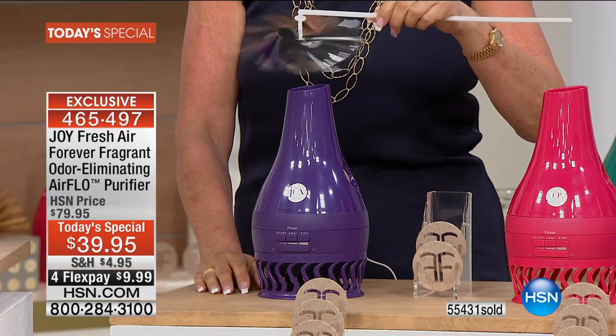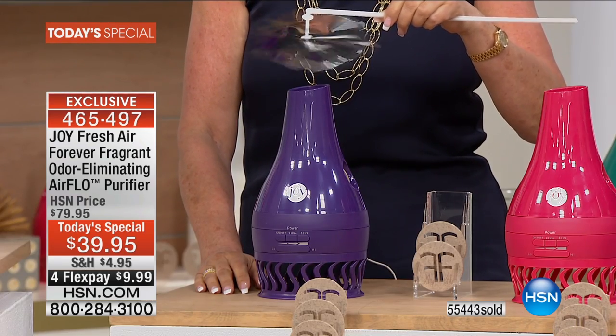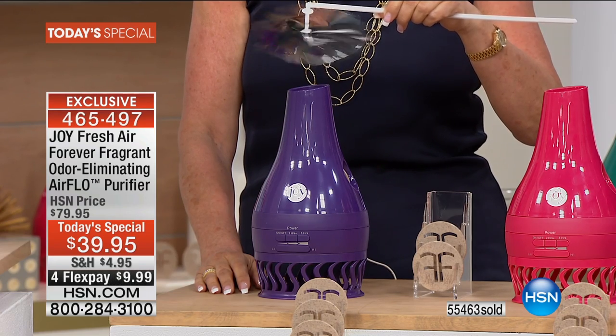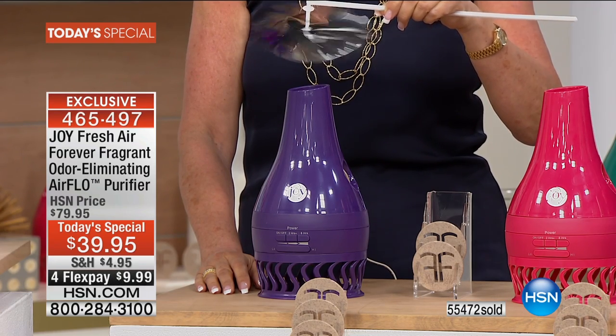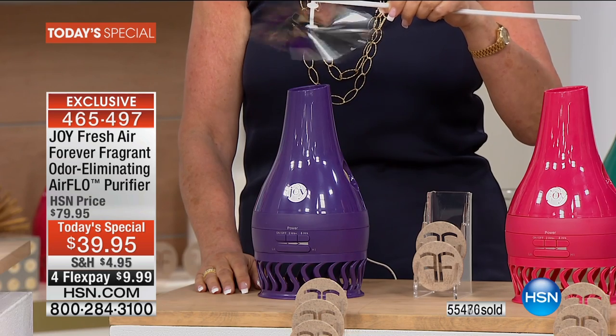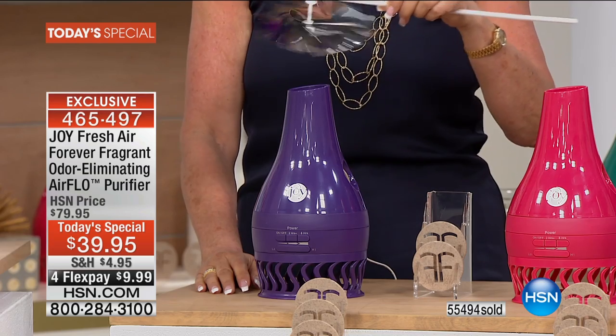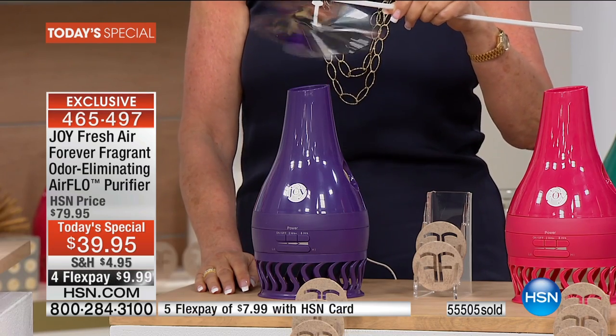The question shouldn't be 'Should I?' — it should be 'How many?' Joy is showing you it has more power — basically double the power we've had in the past — and also enhanced odor elimination, which means it circulates the air in half the time. That is critical.